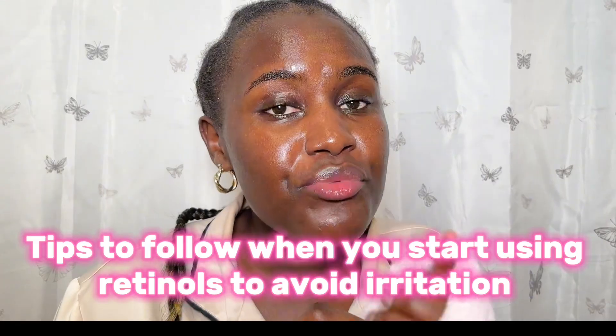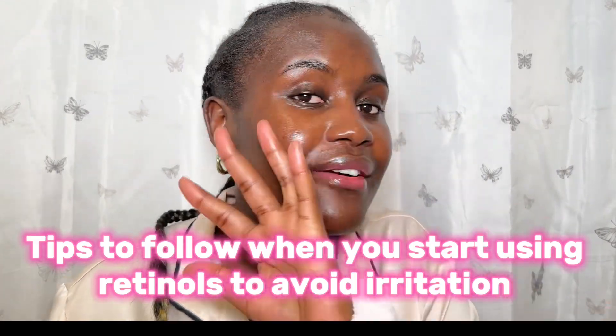I'm also going to show you some of the mistakes to avoid when you start using retinols. There are so many mistakes people make when starting retinols, and then they stop using retinol when they have irritation. I'm going to show you all of that, so let's build this skincare routine together. These are the steps to follow when you start using retinols.